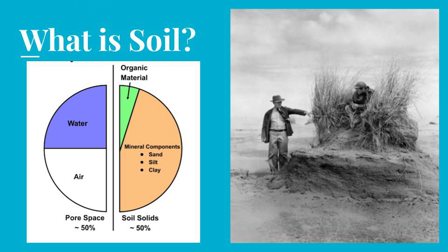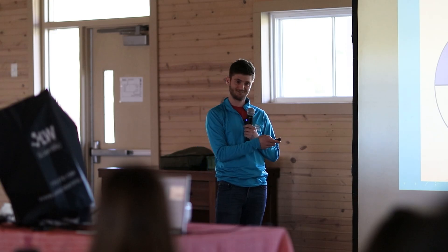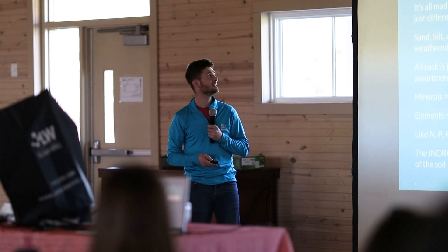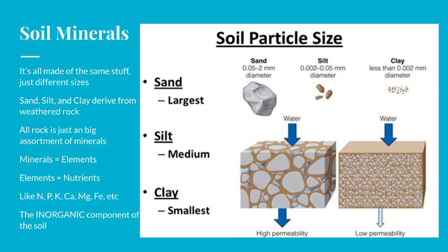That photo on the right is what was once the Great Plains during the Dust Bowl — a guy holding his arm up showing two or three feet of what used to be topsoil. That patch of grass, its roots are what are holding the rest of that soil in place. The soil minerals — sand, silt, and clay — are all the same thing, just different sizes. Sand is big particles, silt is medium size, and clays are very small.